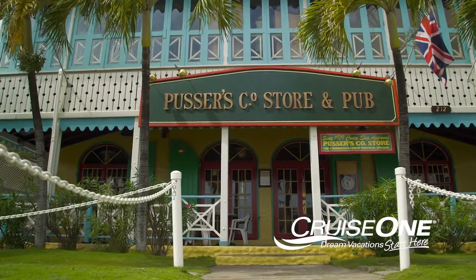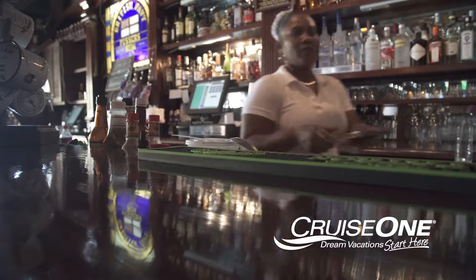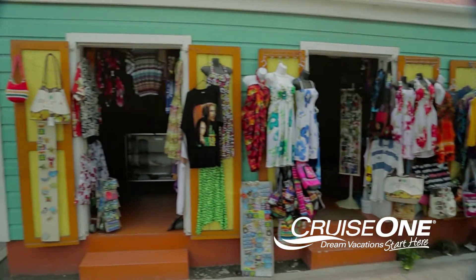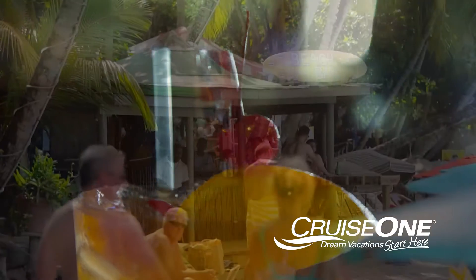Here at Pusser's Company Store and Pub, you can get some of the best food on the island, including sirloin burgers, freshly caught lobster and even some delicious homemade pizzas. After lunch, shop for local crafts and souvenirs along the water's edge. Or simply sit back, watch the yachts out in the bay, and order one of Pusser's exotic drinks. Their rum punch is too good.